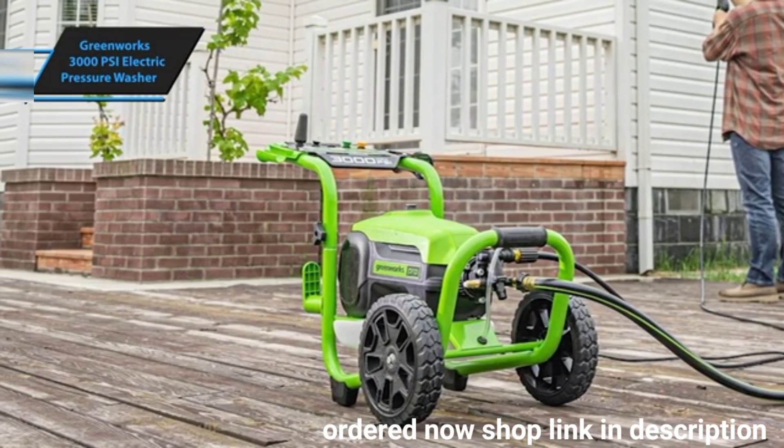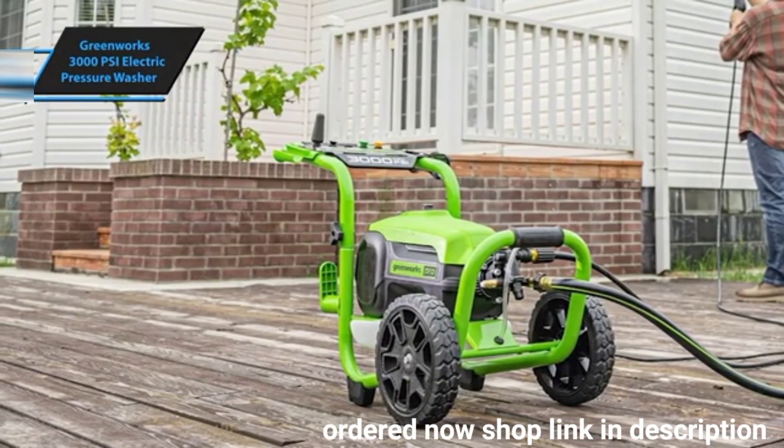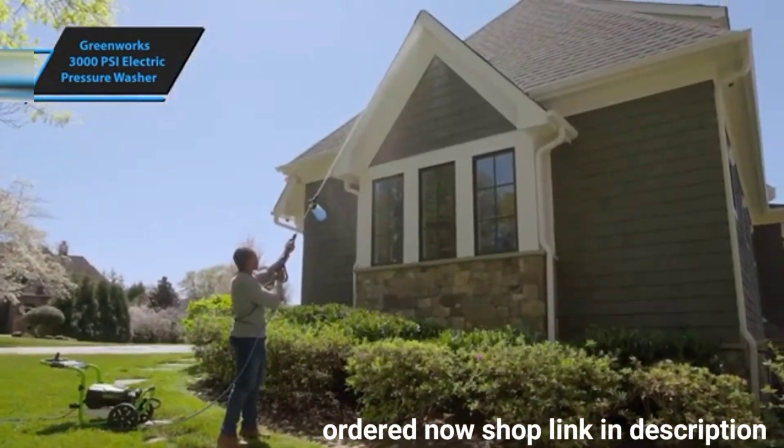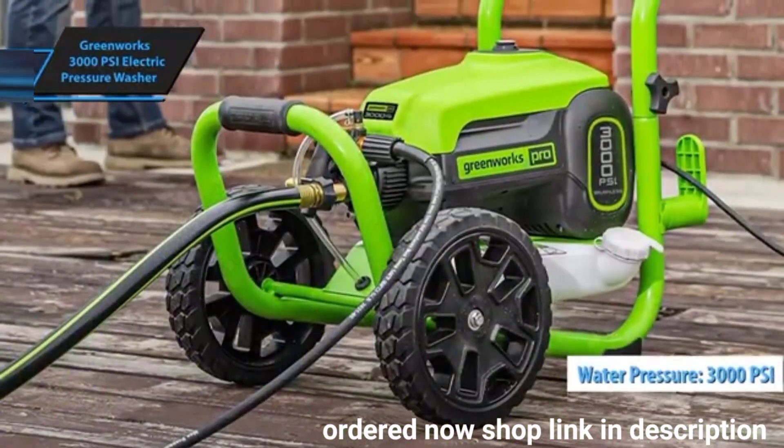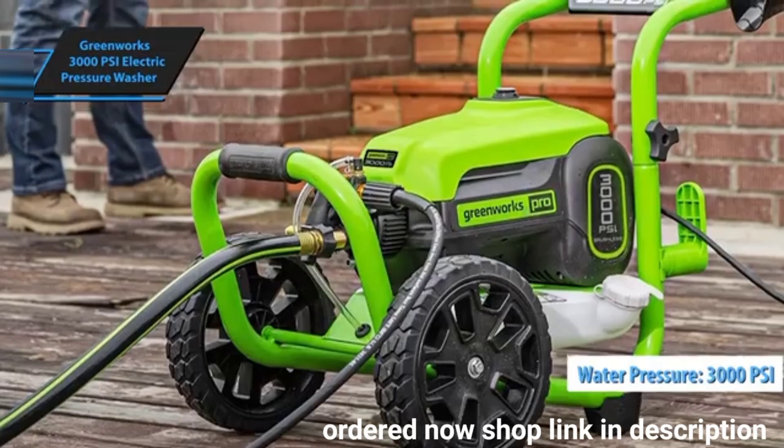When evaluating pressure washers, two key metrics are PSI, pounds per square inch, and GPM. This model impressively reaches 3,000 PSI and up to two gallons per minute, depending on the nozzle used.